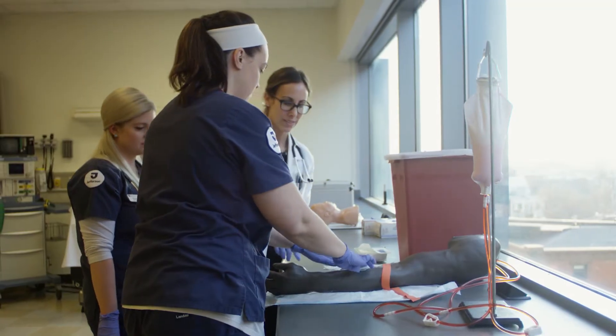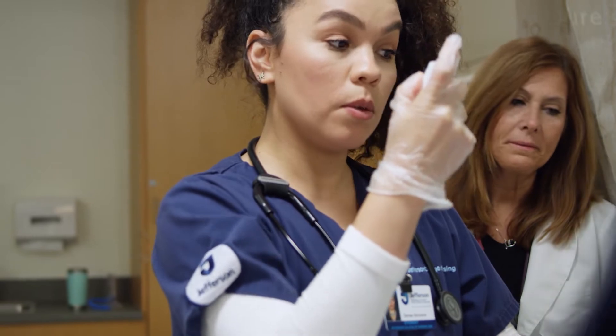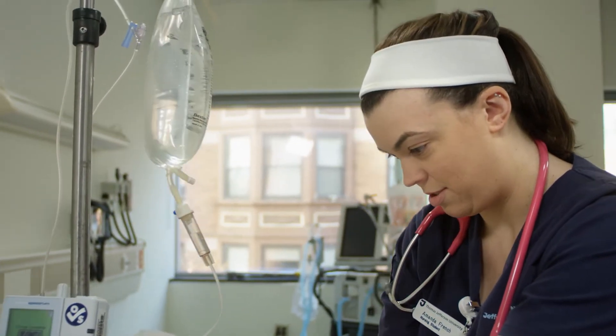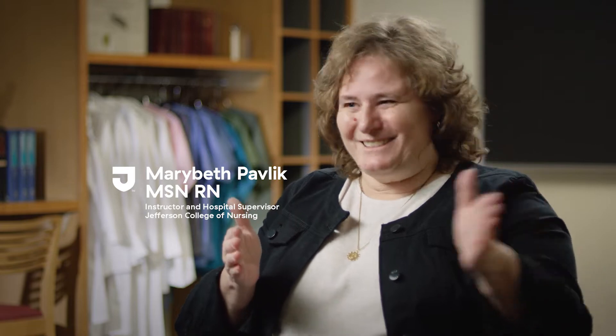The simulation center provides opportunities for failure. When you are in the process of learning, failing is just going to give you that information, that feedback. That's really important for the student to go, wow, the next time I do this I remember what I did, so this is better — let's switch gears and move forward.